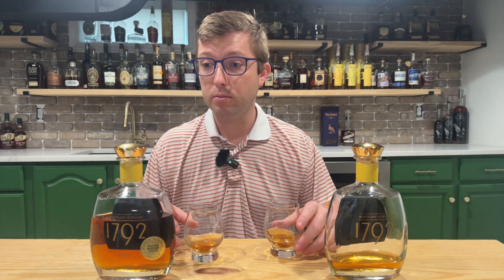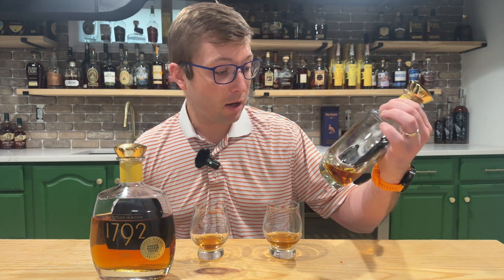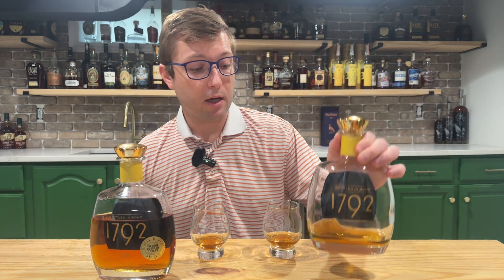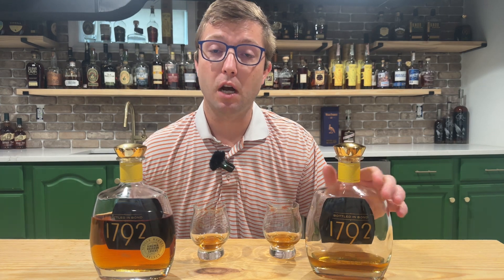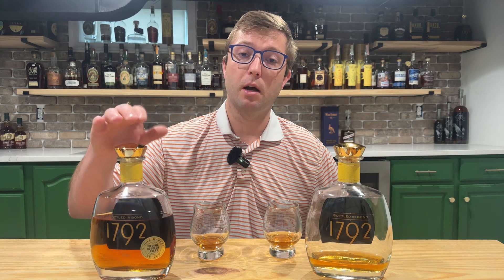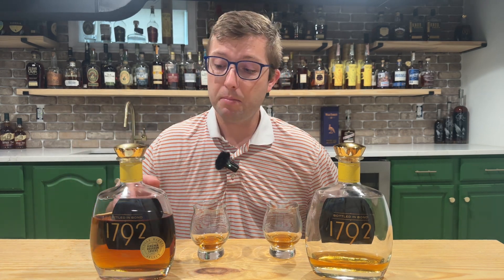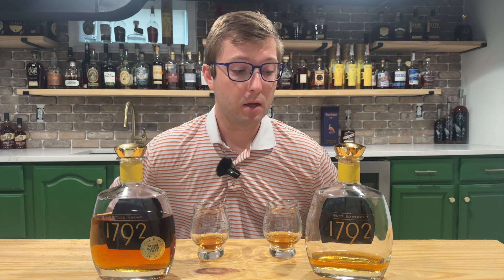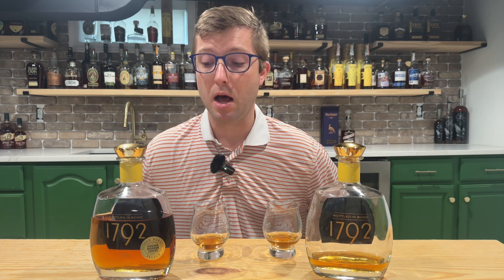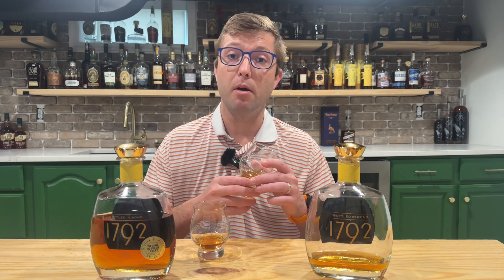We have 1792 Bottle & Bond — aged at least four years, comes in at 100 proof — and same thing over here, aged at least four years, 100 proof. This is a Virginia ABC store pick; picked it up a couple months ago. It's a pretty solid bottle.